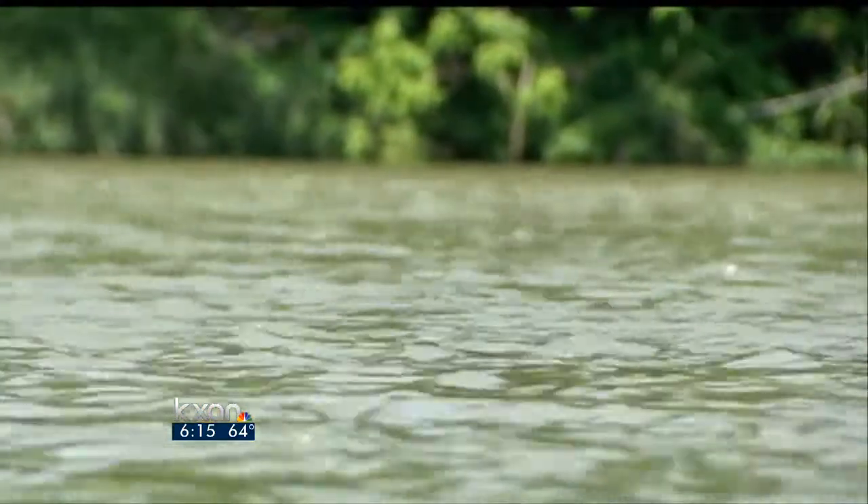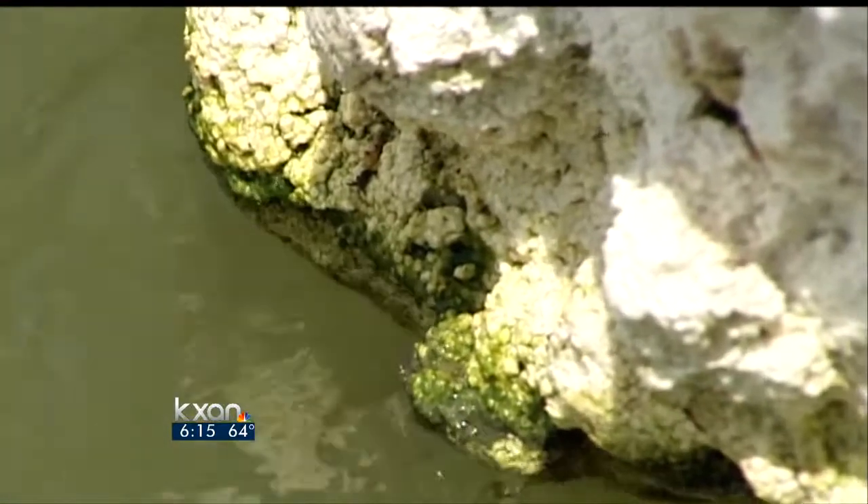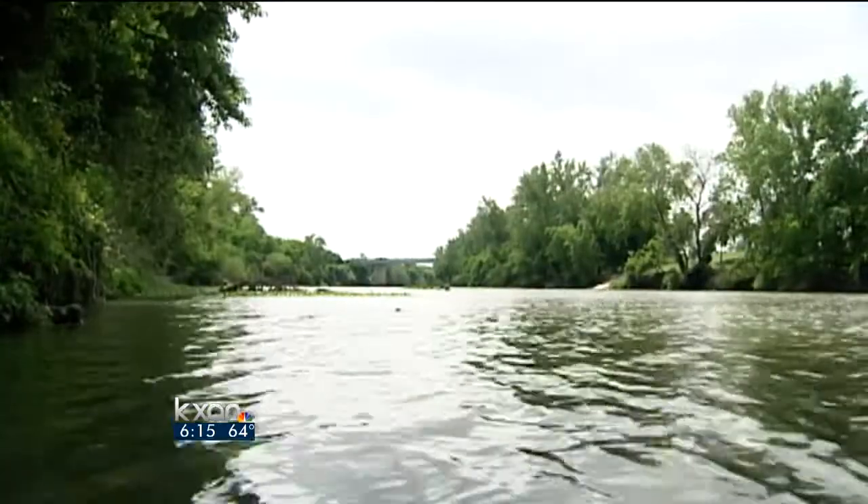Water levels have been low basically since we opened up, and they've gotten a little bit lower this year than they were last year. But since mid-April, the flow has been up over 500 cubic feet per second, giving a boost to those floating the river.